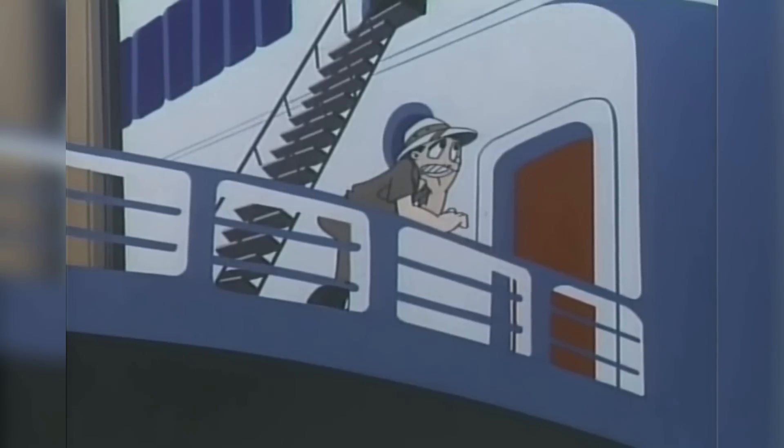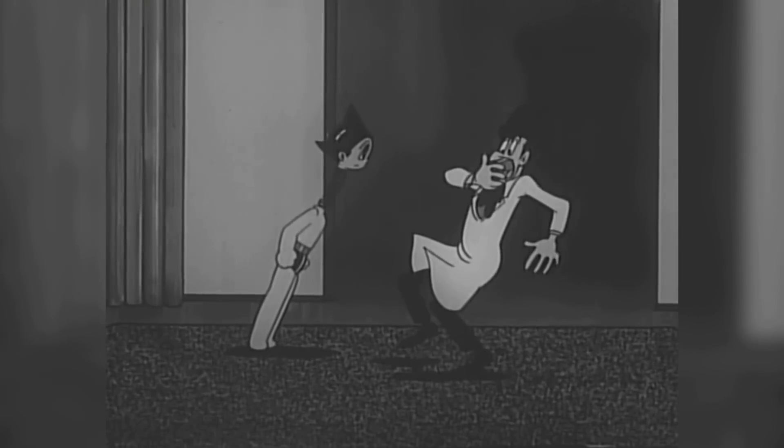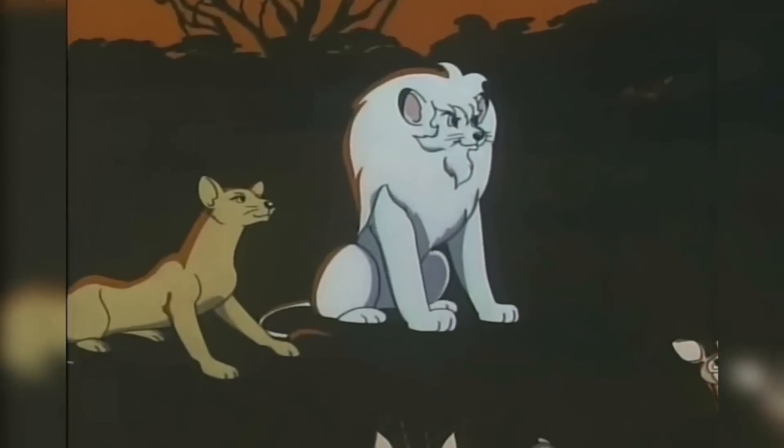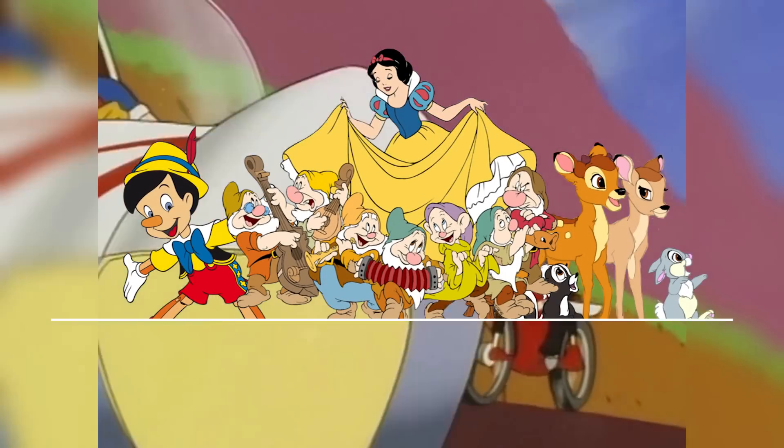When you look back at the earliest designs it's very clear what has stayed and what hasn't. A lot of these early designs were heavily influenced by, among other things, the decades of Disney work that came before them. And for many years this influence is very noticeable.